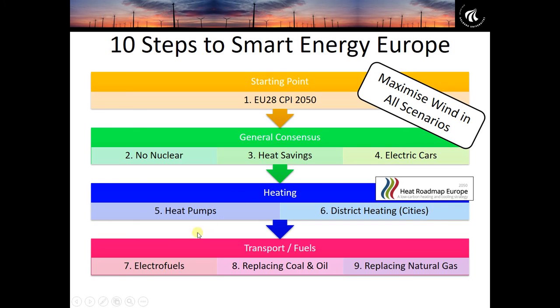After converting the heating sector, we move on to the transport sector. We start by replacing oil in heavy-duty transport with electrofuels — remember, passenger vehicles have already been converted to electric cars. In step seven, it's the heavy-duty transport such as trucks and buses that need some form of liquid or gas fuel. We produce that liquid or gas fuel via electrofuels, commonly referred to as power-to-liquid or power-to-gas fuels.